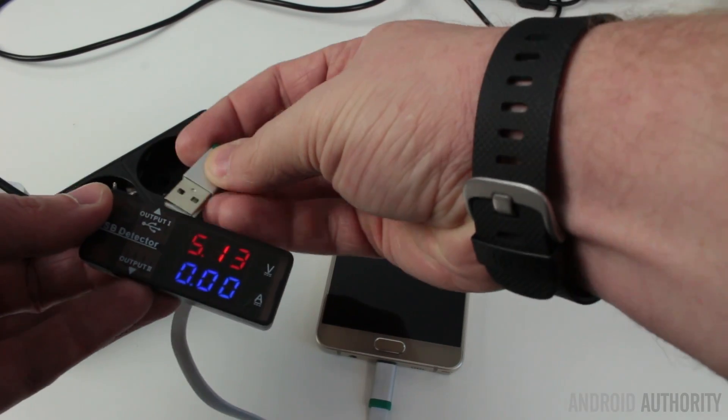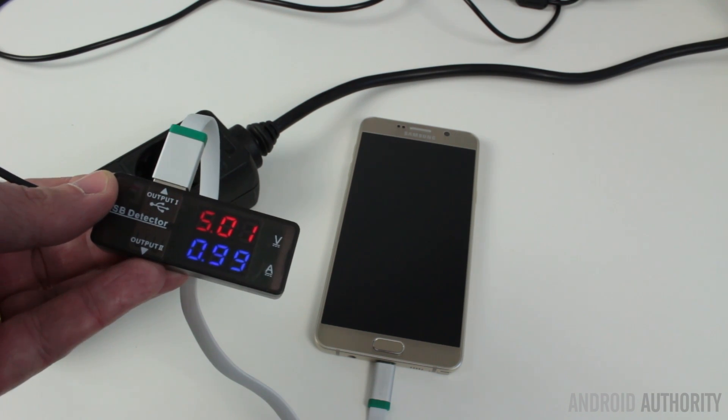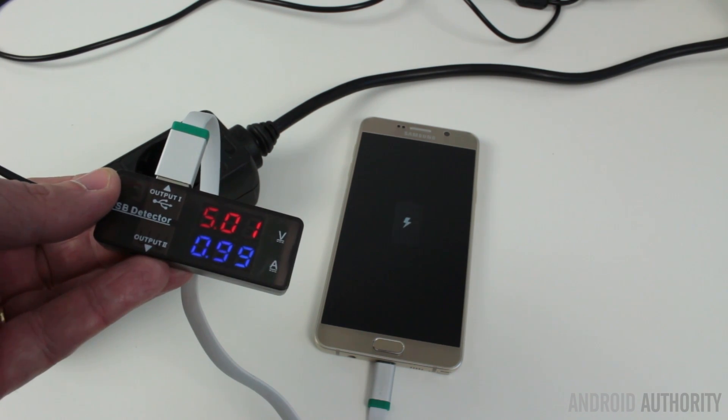However, the second phase of the charging cycle can actually take much longer than we might think, because there's less and less energy being put into the mobile phone. As well as measuring how many minutes it takes to charge these phones, we've also used a special little dongle to tell us how many volts and amps are being drawn by the phone to charge up its battery. That gives us an interesting graph showing those two distinct charging cycles.